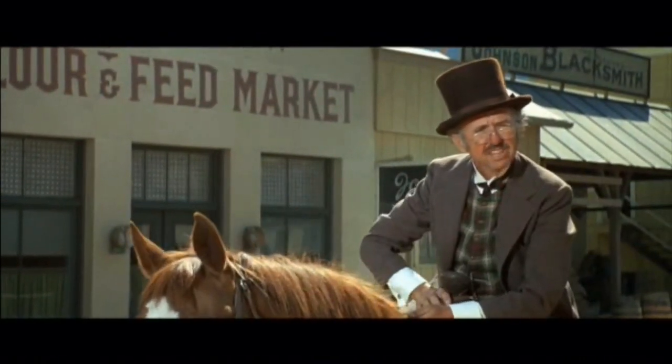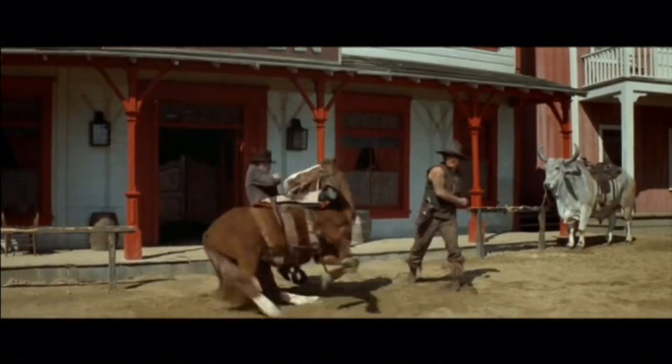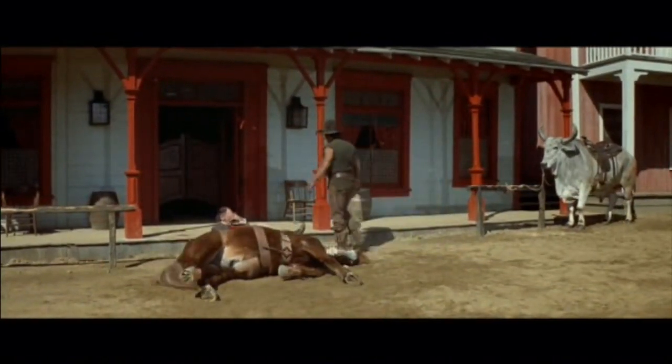"You can't park that animal over there! It's illegal!" I'm willing to lay down some money that I am the only Transformers reviewer on YouTube that has used a clip from Blazing Saddles in a Transformers review.